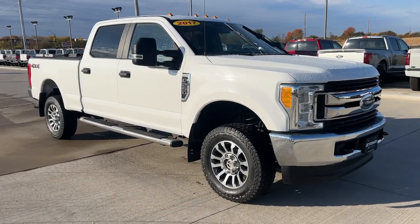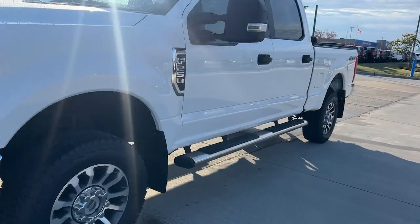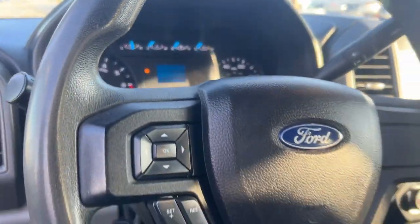You're gonna love the 2017 Ford F-250. This vehicle is an outstanding buy with fewer than 150,000 miles on the odometer. Here's a tough, fully capable Ford F-250 that's ready to help you get demanding jobs done safely and with ease.